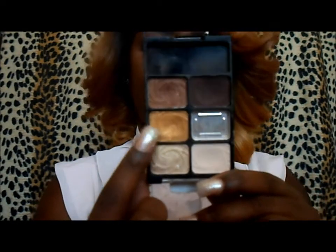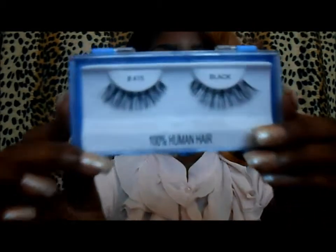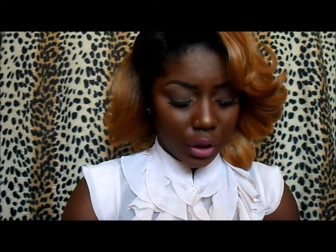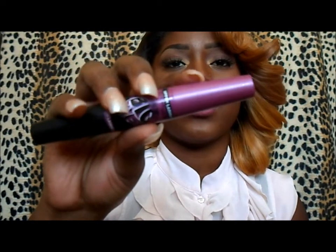For my inner tear duct area I used a gold from the Vanity palette by Wet and Wild. For my eyelashes I used the number 415 lashes. To line my eyes I used the LA Girl Glide Gel Eyeliner, and I used that for my waterline as well. For mascara I used the Maybelline The Falsies Big Eyes — I use both ends: one for the bottom lashes and one for the top lashes.